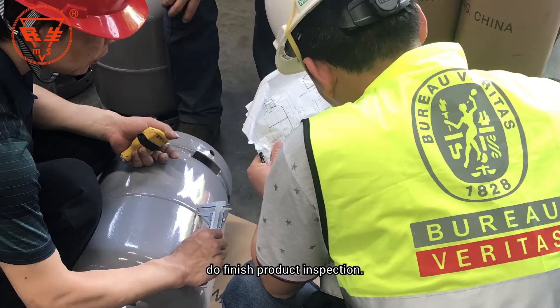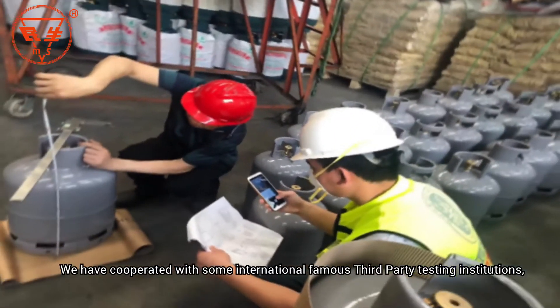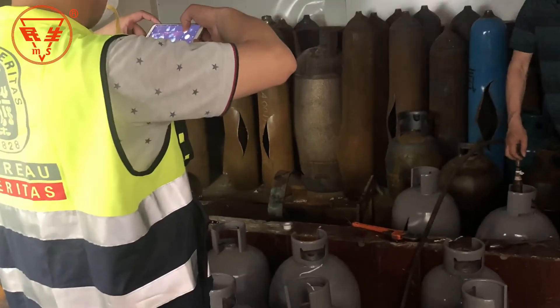Finally, a finished product inspection is performed. Mincheng has cooperated with internationally recognized third-party testing institutions including BV, TUV, SGS, LRBNV, and others, and they will issue the testing report.